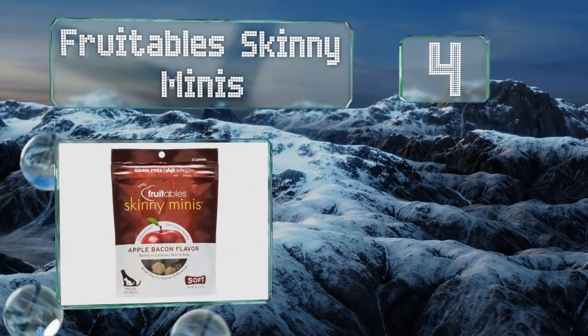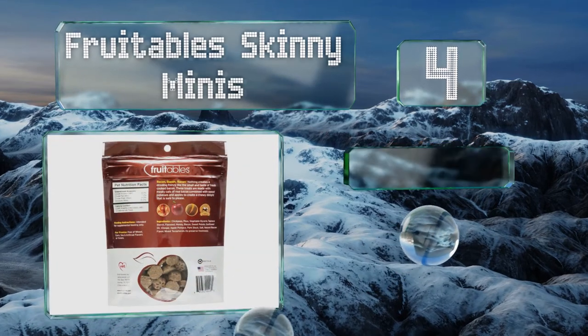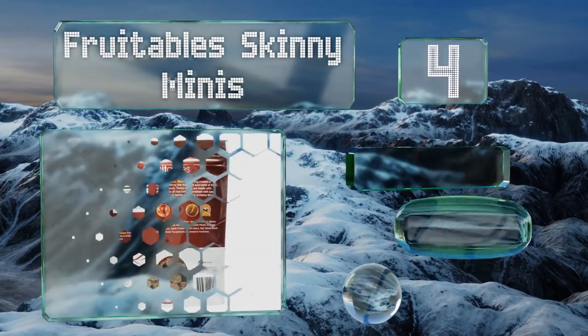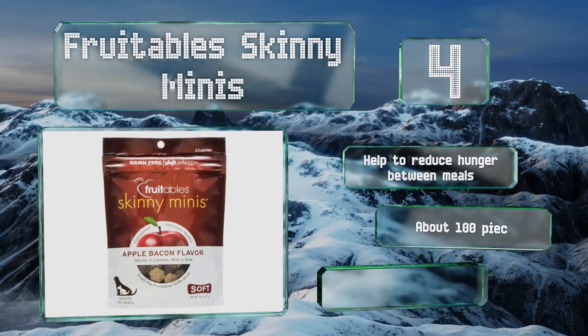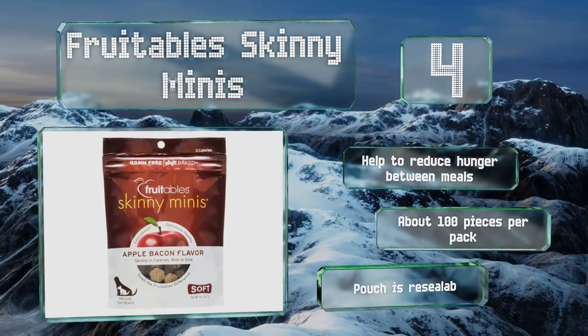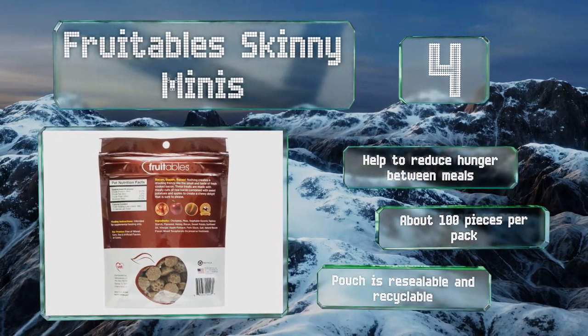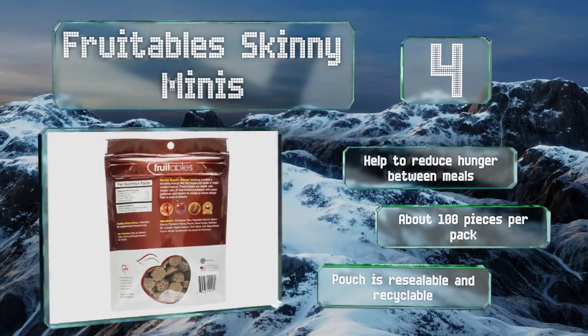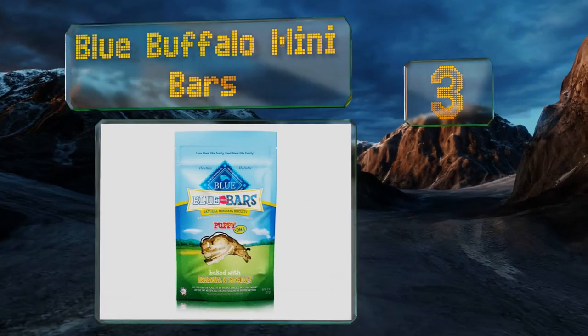At number 4, both tasty and low in calories, Fruitables Skinny Minis come in unique flavor combinations like apple bacon, pumpkin and mango, and even watermelon. Packed with nutrient-dense ingredients, they keep pets satisfied for longer and help to reduce hunger between meals. You get about 100 pieces per pack, and the pouch is resealable and recyclable.